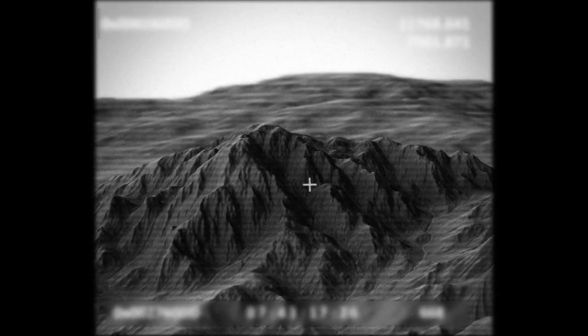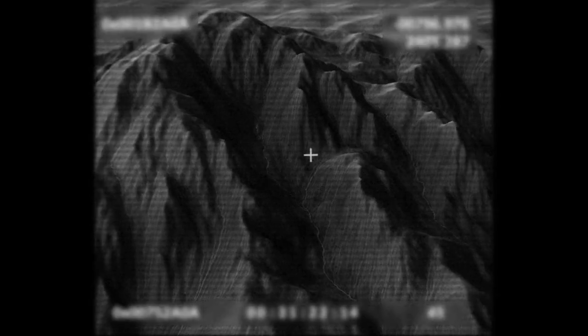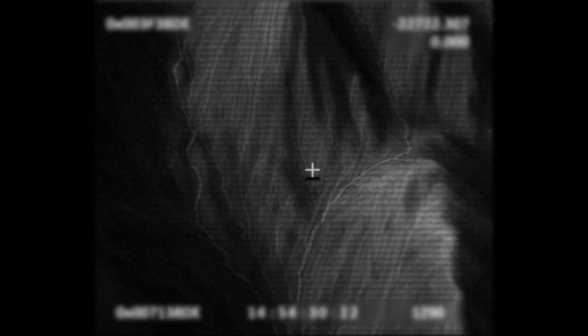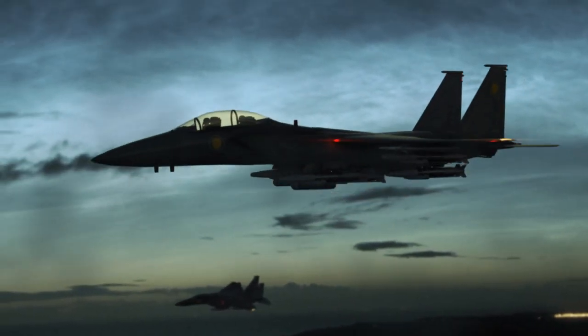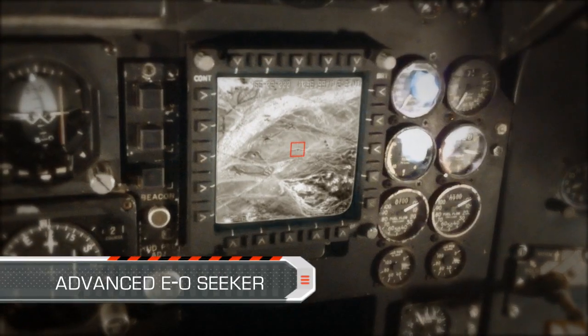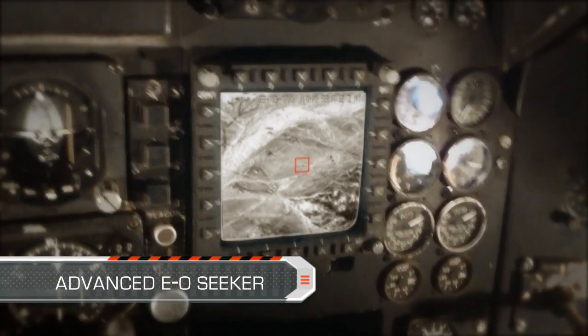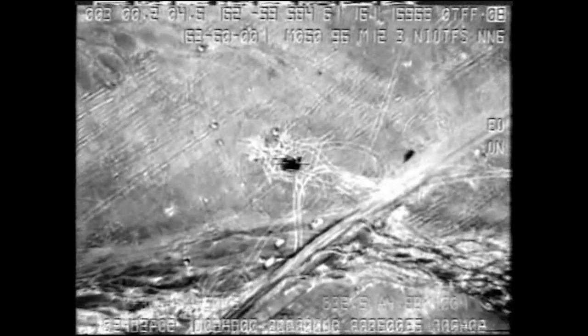Here, the hit direction is 180 degrees opposite to the release heading, in order to overcome target concealment. SPICE incorporates an advanced electro-optic seeker. The large release zone presented to the pilot makes in-flight operation easy and flexible.